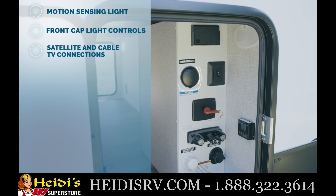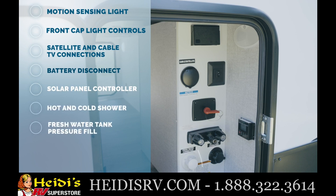Satellite and cable TV connections, battery disconnect, and a 30-amp solar panel controller that operates the roof-mounted standard 100-watt solar panel, as well as hot and cold shower and fresh water tank pressure fill.